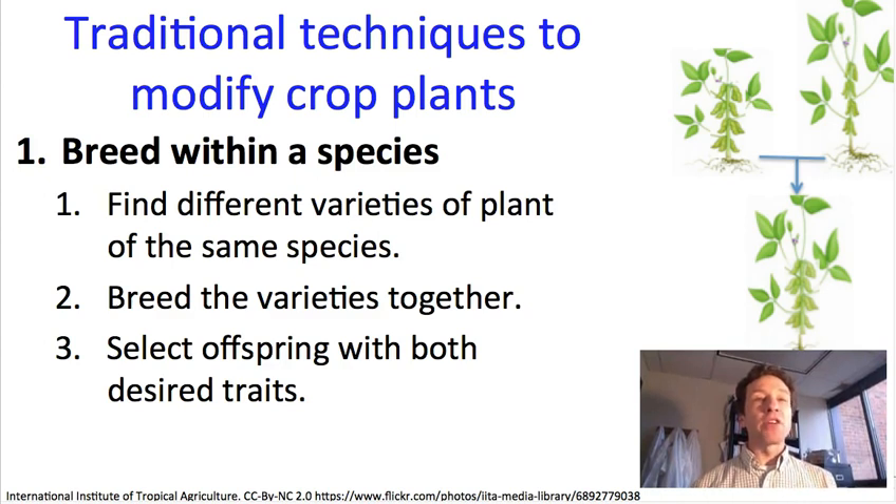So let's start with traditional techniques that we would typically use to modify crop plants, either before we had GMOs or simply because even now that we have GMOs, some traditional techniques are faster and easier. So one technique is to simply breed within the species, and this involves finding different varieties of a given plant species that have different traits we might be interested in.